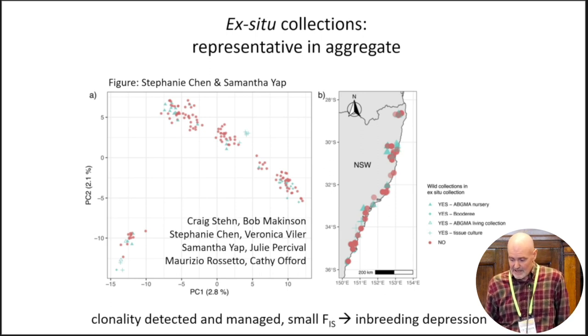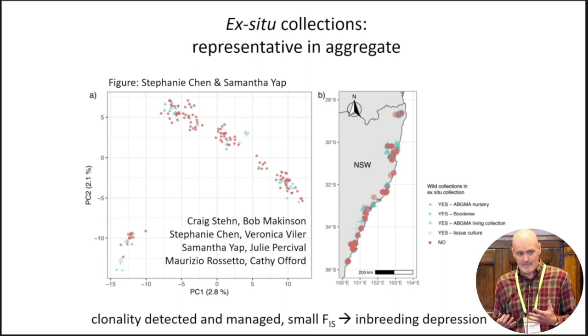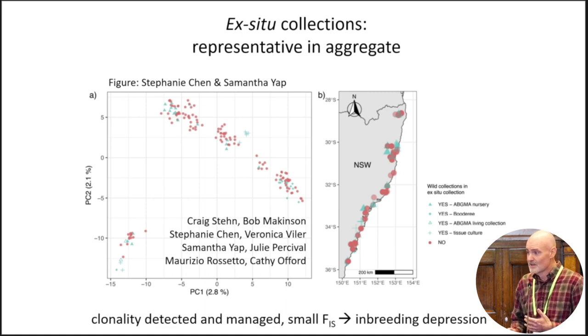This also provided an opportunity to identify clonal individuals in the collection and reduce redundancy. The population genetics also speak to another potentially important point: the inbreeding coefficient was quite low. This appears to be an outcrossing species. Oftentimes we deal with species that have been rare for quite a long time. If they were carrying very high deleterious recessive load, they would probably have gone extinct already. But species that were previously widespread and preferentially outcrossing may go through really big bottlenecks and have deleterious recessive alleles that could lead to inbreeding depression in a few generations, so we need to carefully watch this.